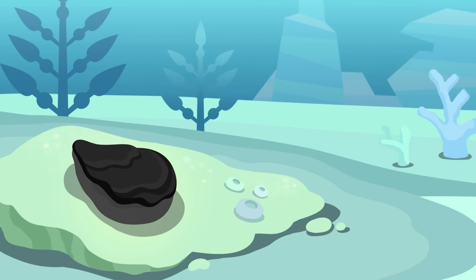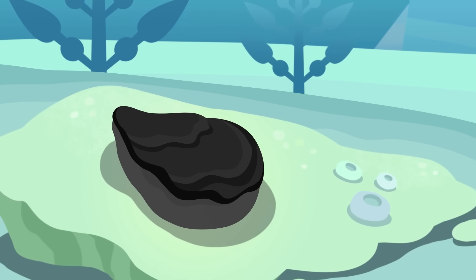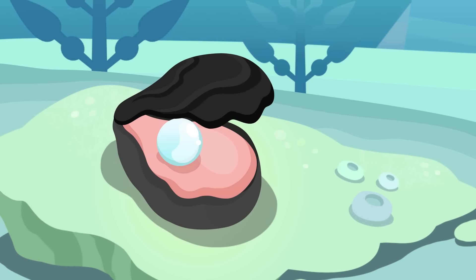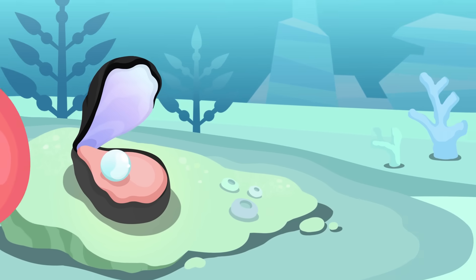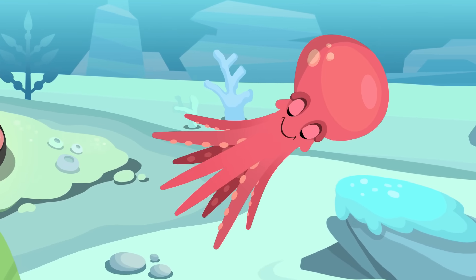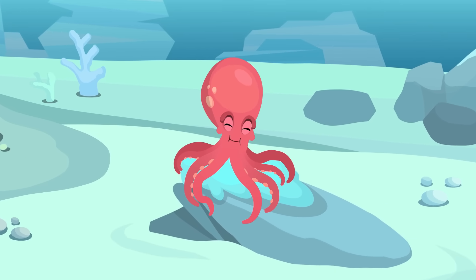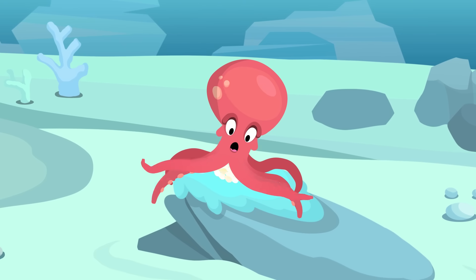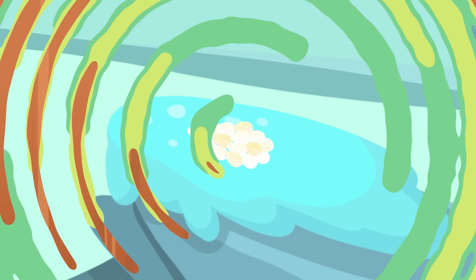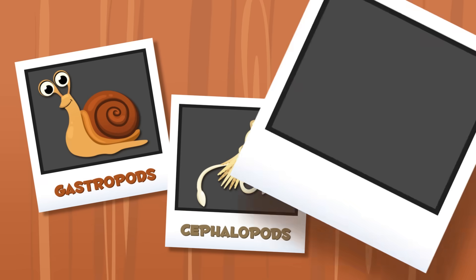Molluscs are very different from one another, but they also have a lot of things in common. Their body is soft — in some cases it's protected by a shell, and in other cases they have no shell at all. Molluscs are oviparous animals, which means they hatch from eggs. Molluscs are classified in three groups: gastropods, cephalopods, and bivalves.